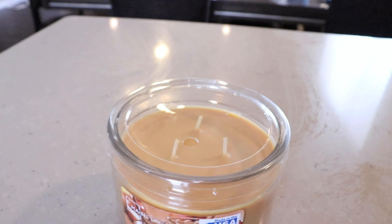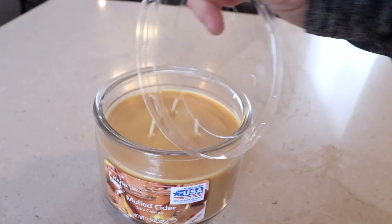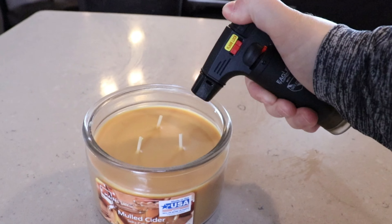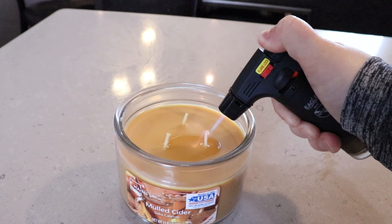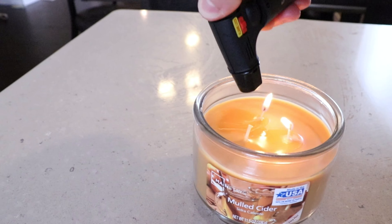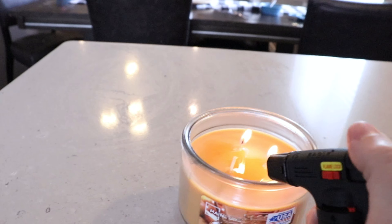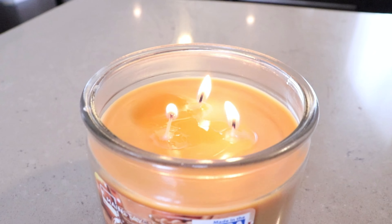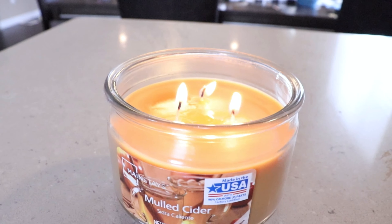Here we are lighting a candle. Nothing is better than lighting a candle in a clean kitchen. Let me know down below, what is your guys' favorite candle? What's your favorite candle scent? Where do you get it? This candle here is called Mulled Cider — I believe I'm saying it right, I'm not sure. I love it, it's my absolute favorite candle of all time.